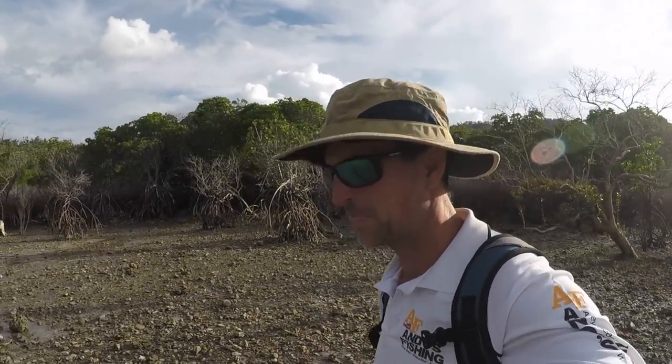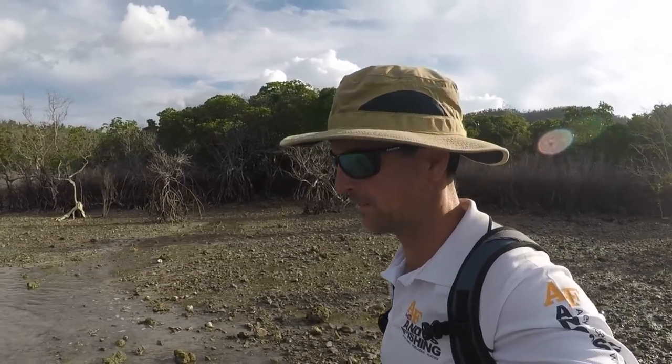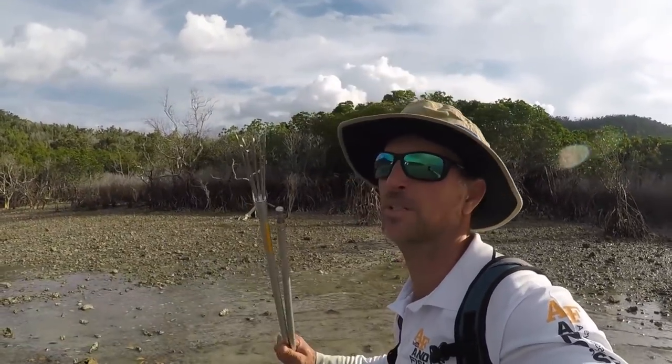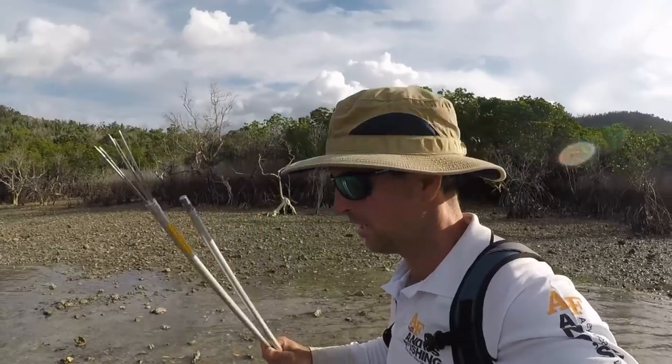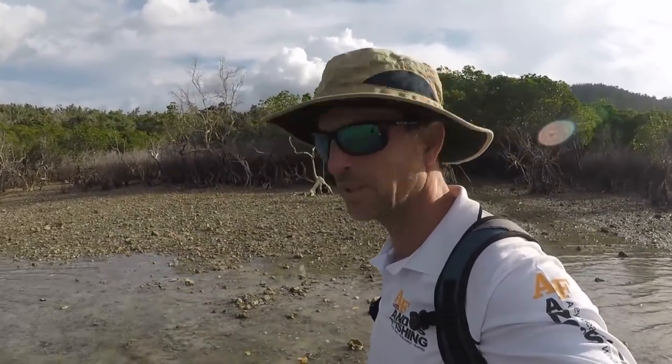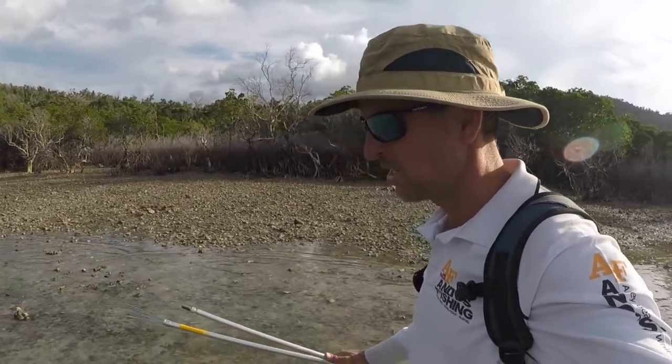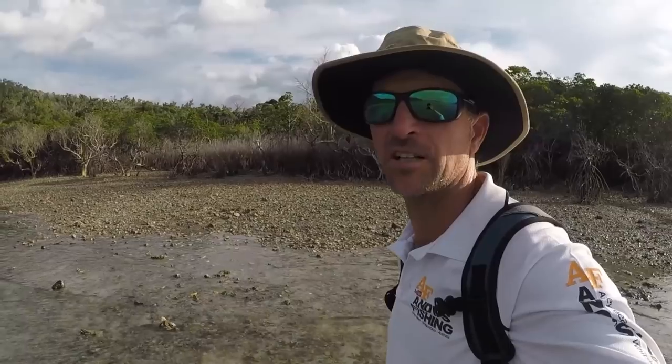Hello everyone, it's Andy here. I'm on a little ocean flat — a bit of a coral flat, but there's not a lot of coral. We're going to go hunt some octopus. I've never done this before. I've got my spear with me and a couple of other little doodads. So we'll see what we can find. If that doesn't work, we'll see if we can spear a fish or a stingray or something like that.